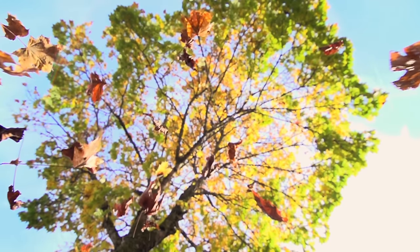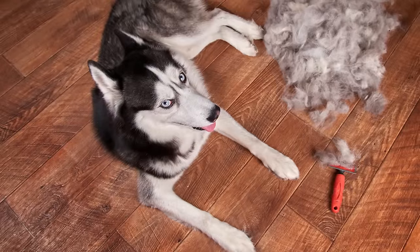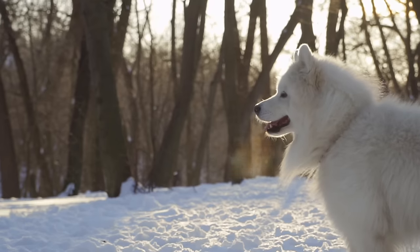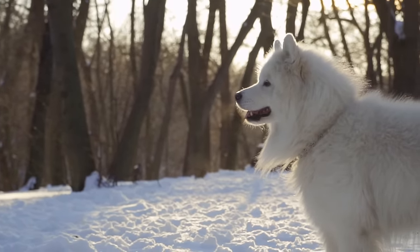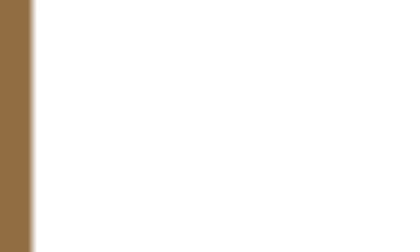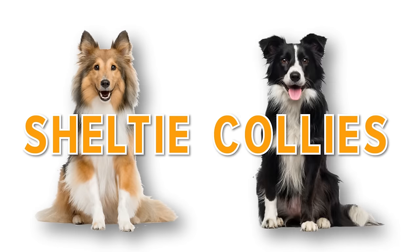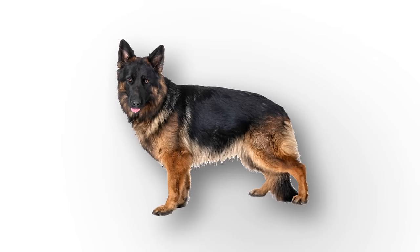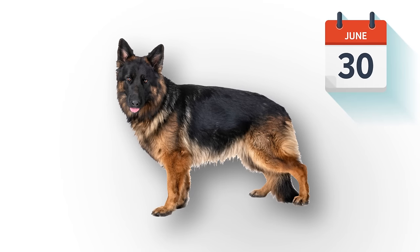Some dog shedding is seasonal, which means they'll shed more than usual at certain times of year. For instance, certain dog breeds shed during the spring to get rid of their thicker winter coats, which conversely thicken up again for wintertime. Some breeds more prone to seasonal shedding include shelties and collies, which often lose fur in big bunches. Other breeds, like German Shepherds, will shed no matter what the calendar says.